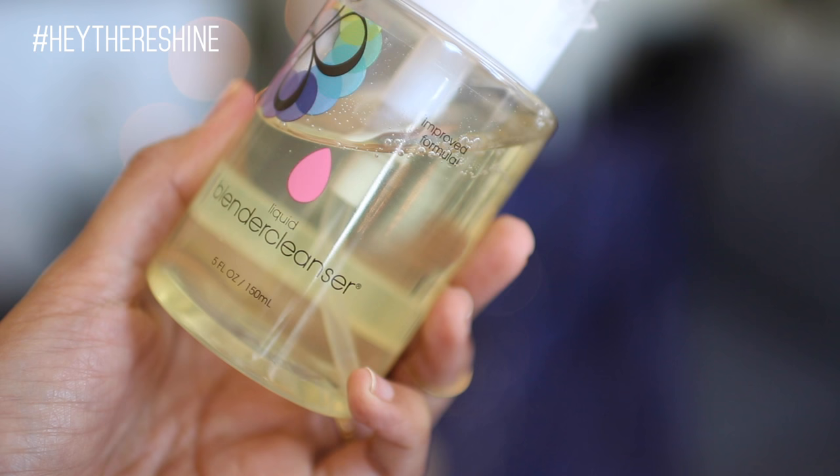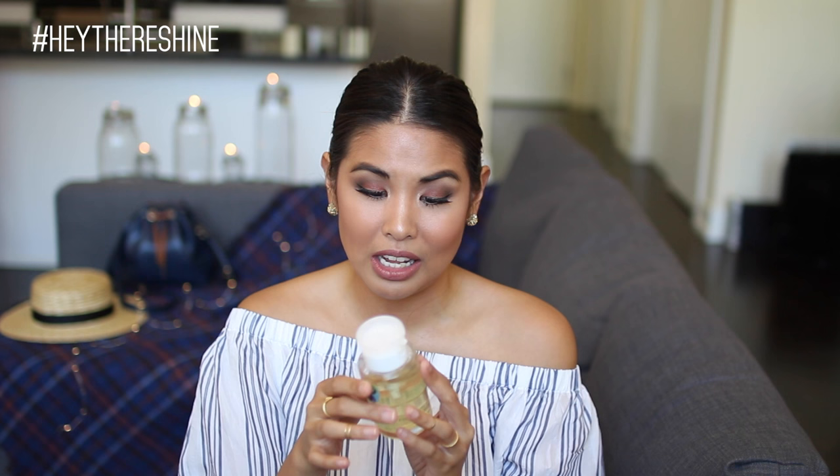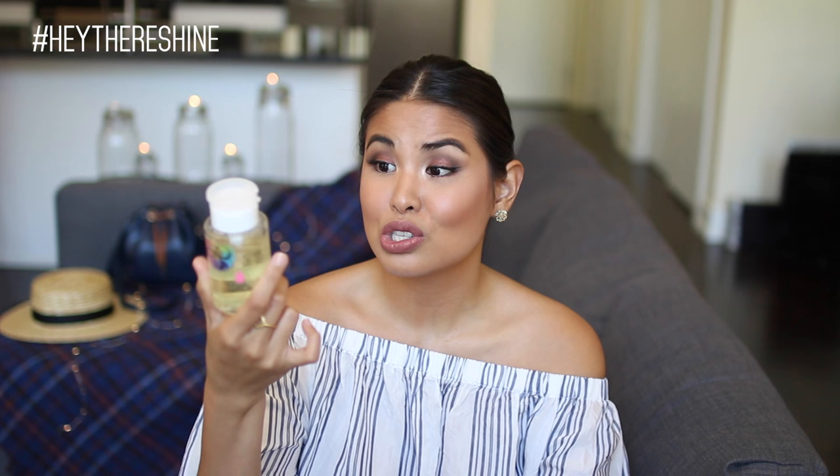My next beauty favorite is a soap and it's a cleanser, but not for my face. This is the liquid blender cleanser from Beauty Blender, and I really like it for cleaning my beauty blender and my makeup brushes. It's really good at getting all the gunk and product soaked into the beauty blender out. If you don't clean your beauty blender properly it'll cause you to break out because it holds in product, water, and bacteria. This has made it so much easier to clean.